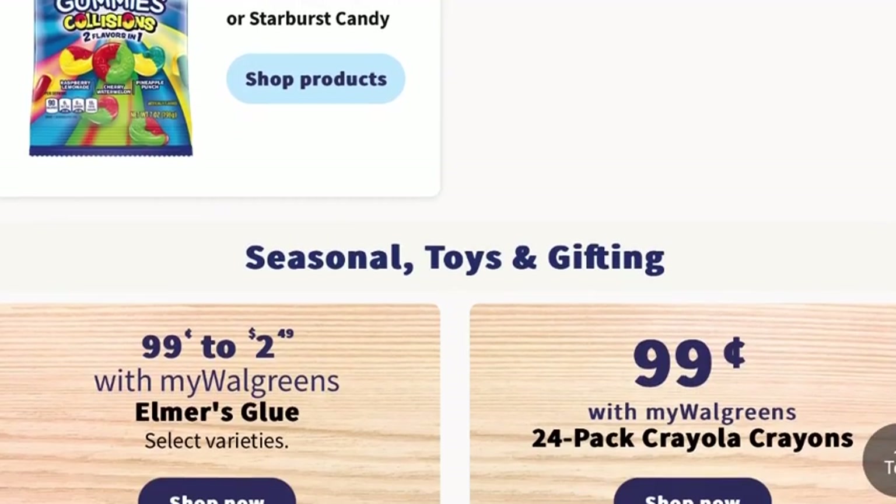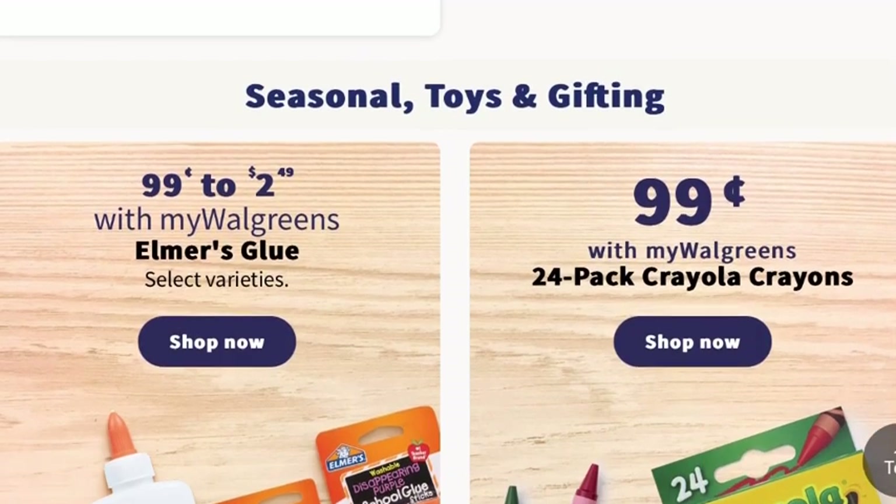We're starting to see more and more school supply deals popping up, ranging from $0.99 on up.